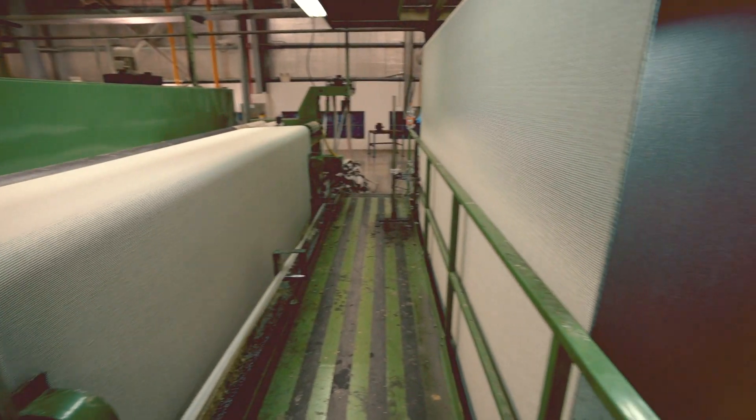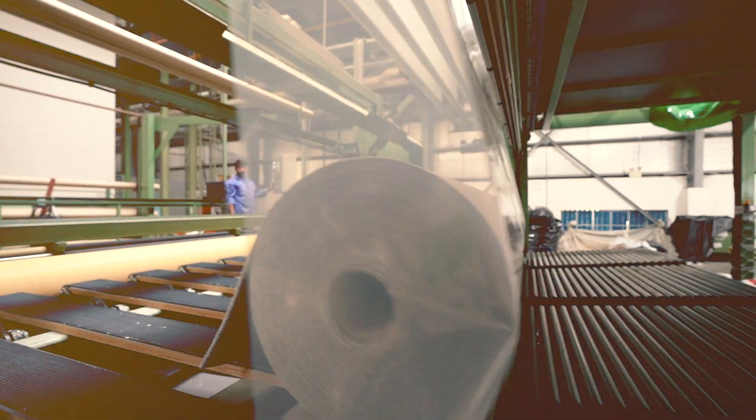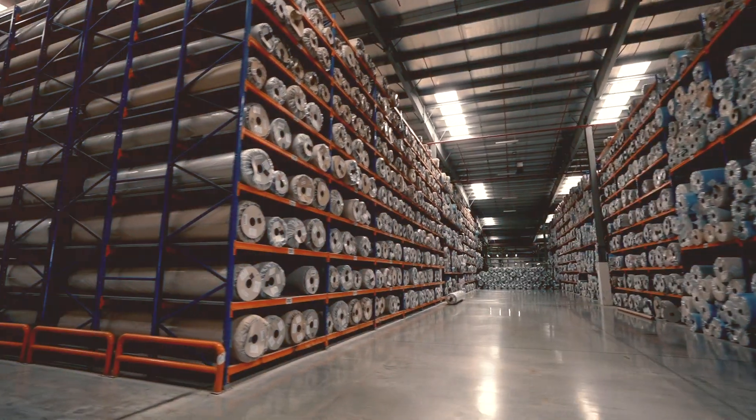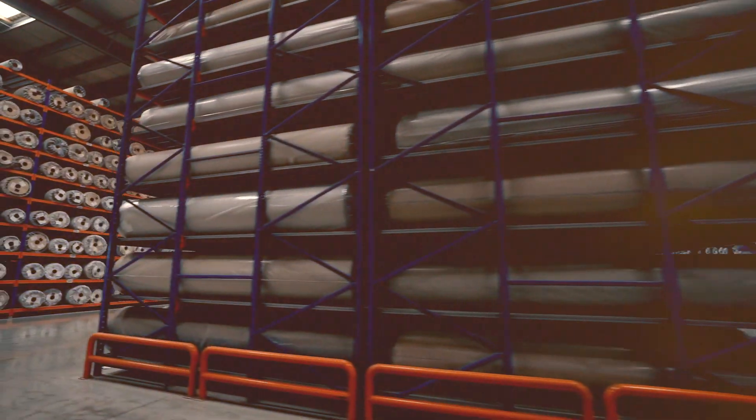Our goods are produced and exported to almost 65 countries in the world. We produce about 1.6 million square meters of carpet every month.